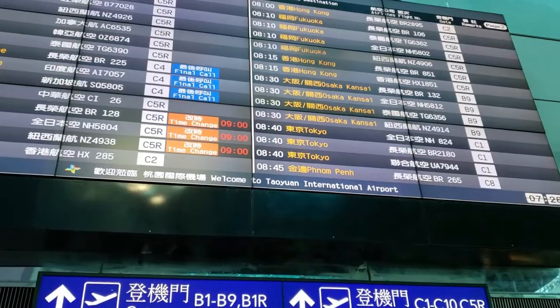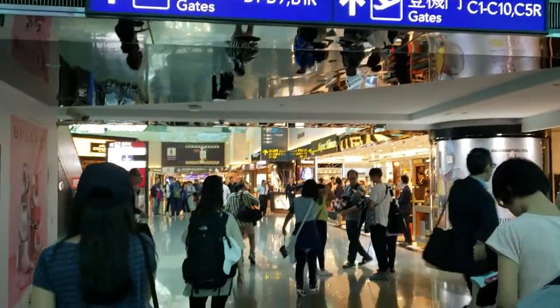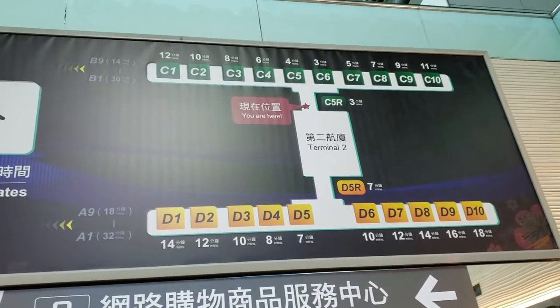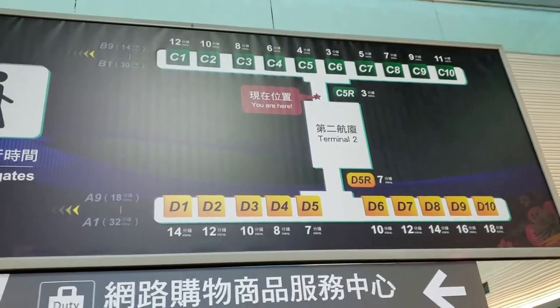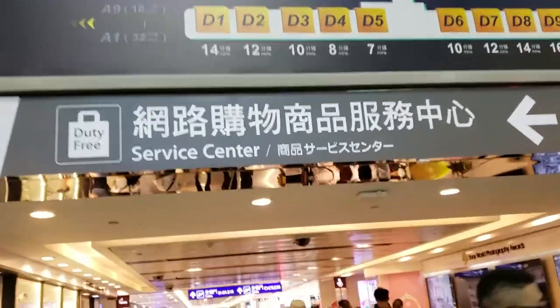I just got through security and immigration, which was pretty straightforward. I'm heading to gate C1 today. Terminal 2 is set up kind of like the letter H, with 10 gates on each side of the central console area — and of course my gate is at the farthest point, as is usually how it goes.